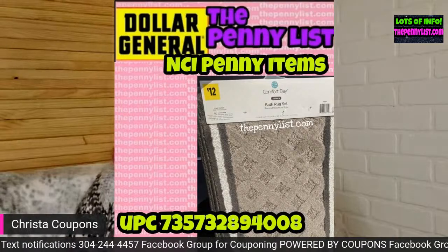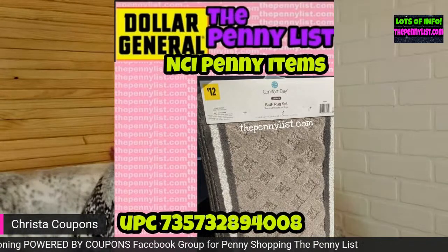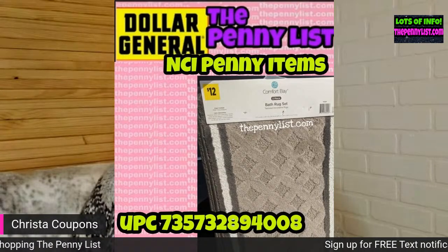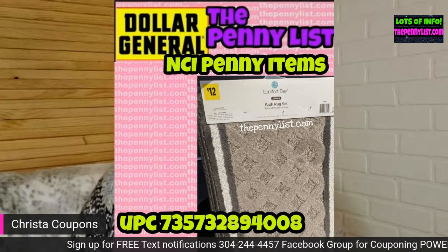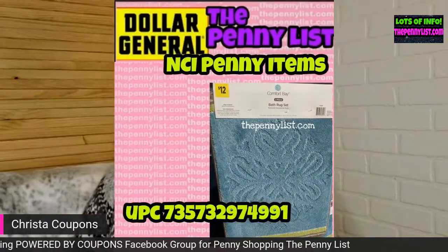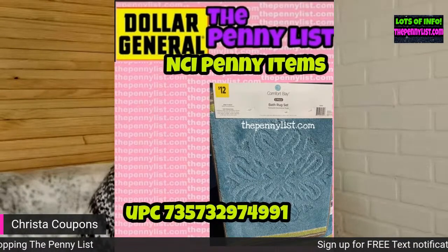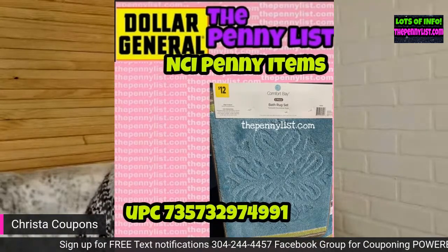Here's another bath mat — brown with some stripes and a little design. The UPC is on the screenshot. I want you guys to notice that this UPC begins with 735732. You'll notice that the majority of the rugs and curtains begin with that UPC, probably because a lot of them are the same brand. It might help when looking for these — just check if the UPCs in that area begin with that number.